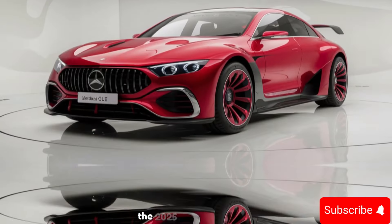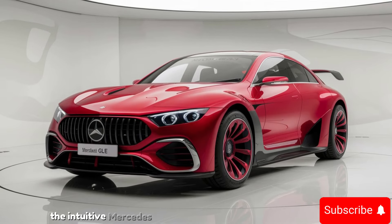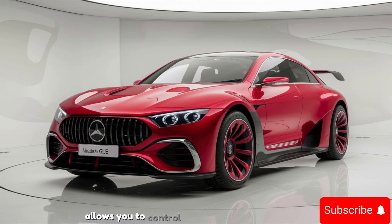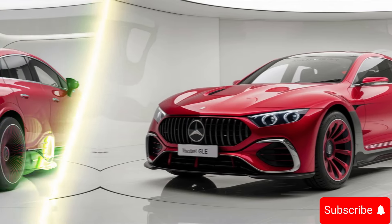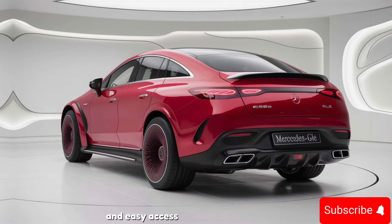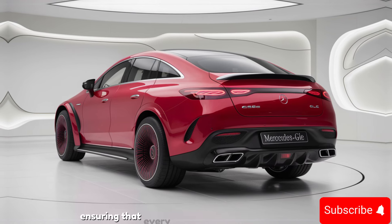The 2025 GLE also features the latest in automotive technology. The intuitive Mercedes-Benz User Experience, or MBUX, allows you to control various functions with just your voice — simply say 'Hey Mercedes' and you're instantly connected. The dual 12.3-inch screens provide stunning visuals and easy access to navigation, entertainment, and vehicle settings.